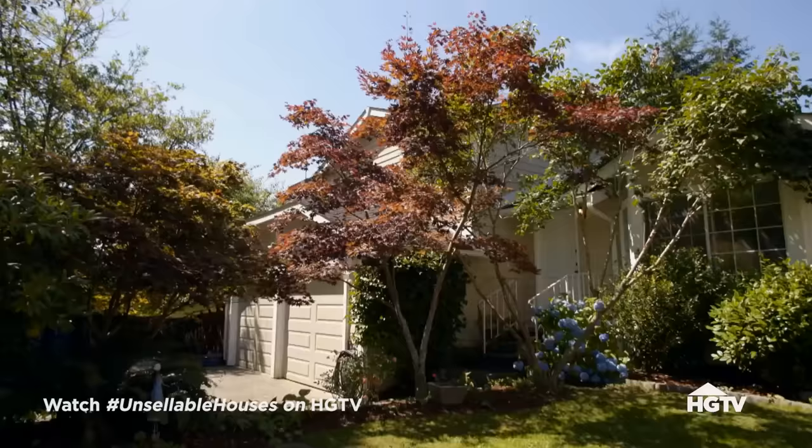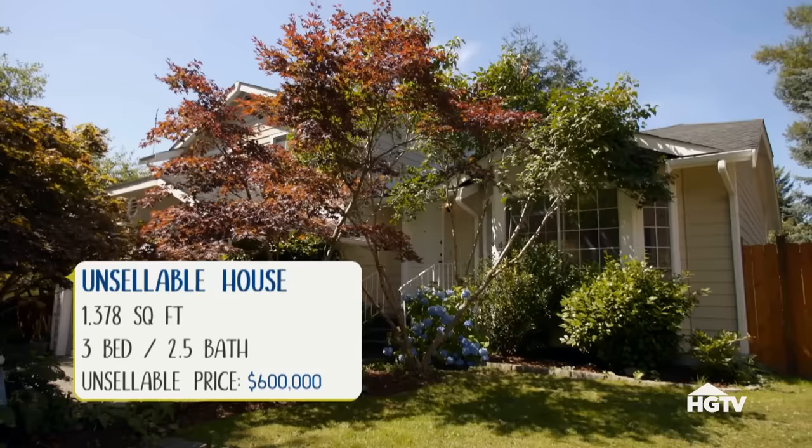Sonia and Nate's house is a little over 1,300 square feet, three-bedroom, tri-level.